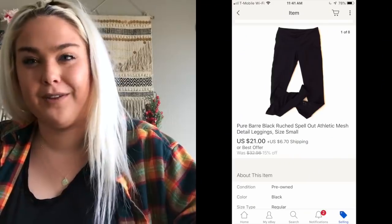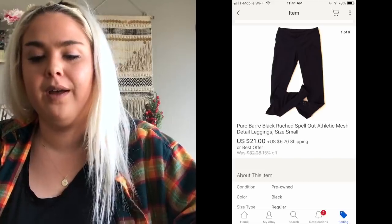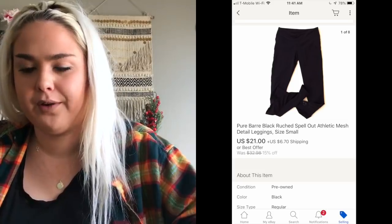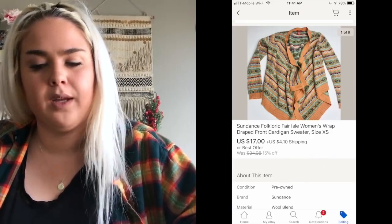A pair of Pure Barre leggings sold for $21 — that kind of workout wear like Pure Barre and SoulCycle tends to do really well; people wear it to their athletic classes. A Sundance cardigan sweater sold for $17. Sundance is one of the brands I've noticed is trending down for me — not selling for as much. Comment down below if you've seen the same trend.